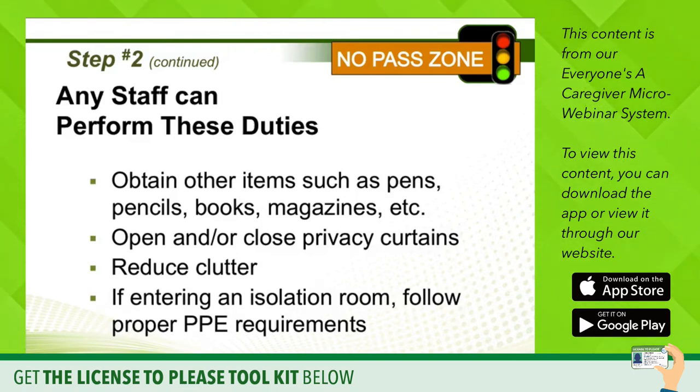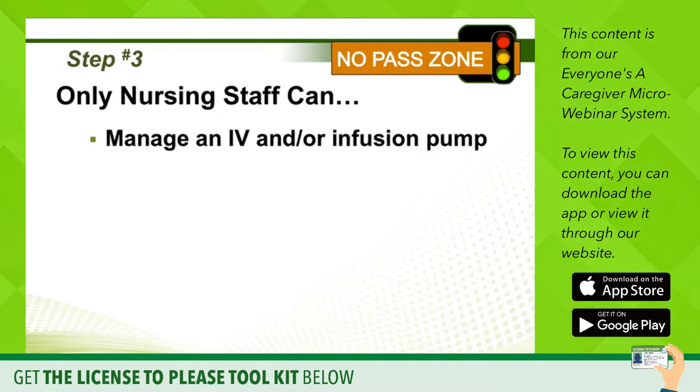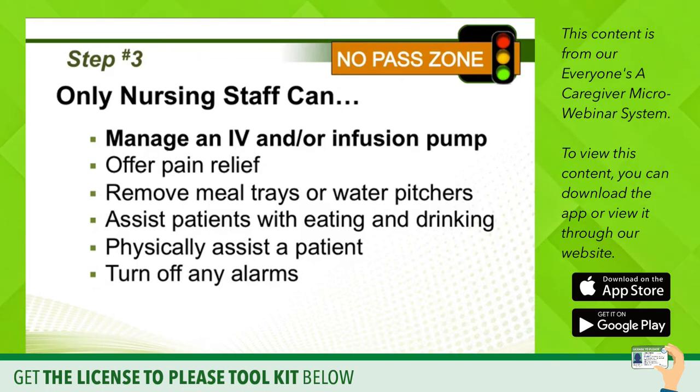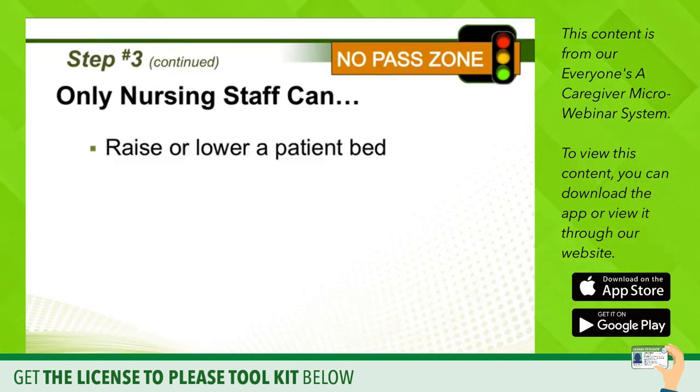If you are entering an isolation room, you do need to follow all the PPE requirements for being correctly gowned. To make it clear, only nursing staff can manage an IV or an infusion pump, offer pain relief or meds, remove meal trays or water pitchers, assist patients with eating and drinking, physically assist a patient, turn off any alarms from pumps, explain clinical matters and treatments, or raise or lower a patient's bed. Non-clinical people aren't allowed to do that.